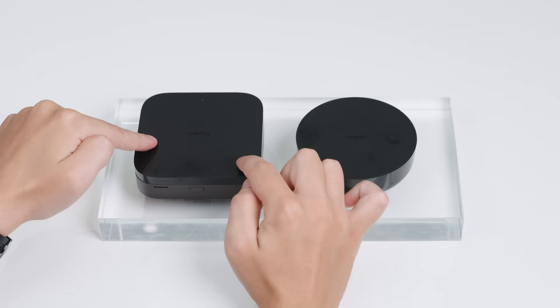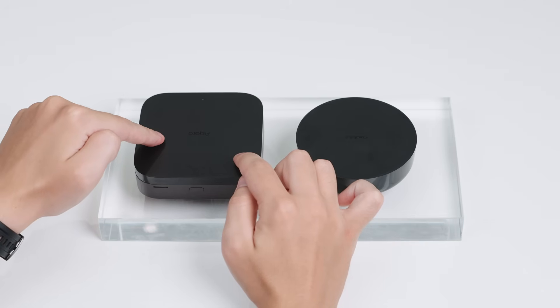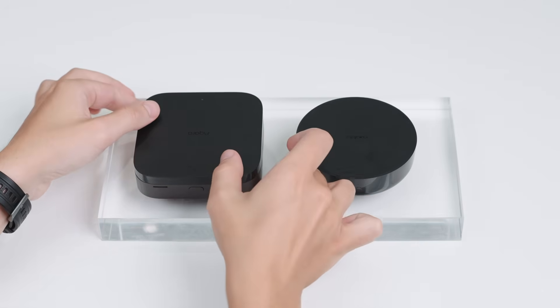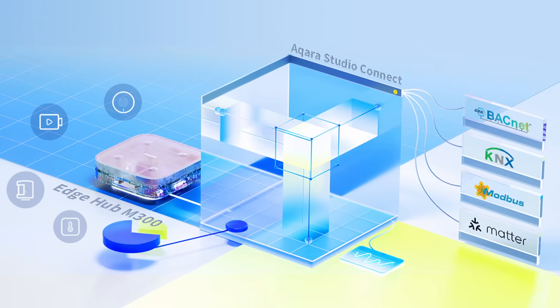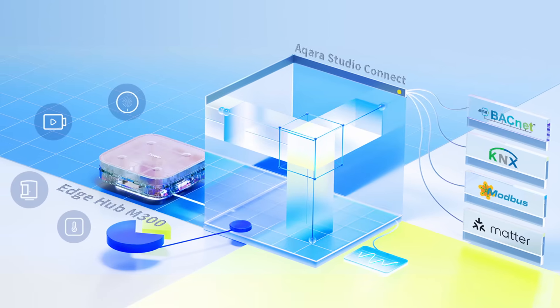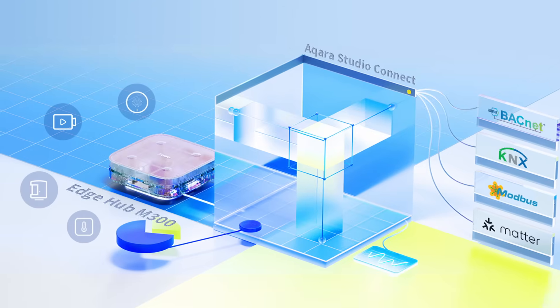We are also proud to showcase the Edge Hub M300, a more advanced hub plus software solution. It uses Aqara Studio Connect, a software suite tailored to installers and integrators, which supports professional-grade systems and protocols such as KNX IP.